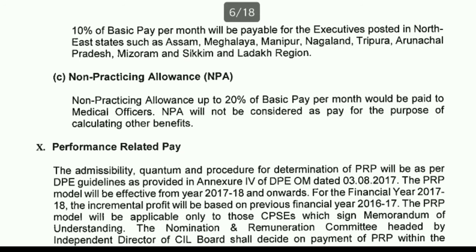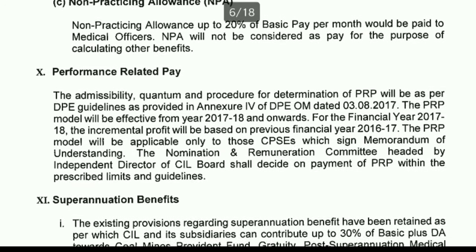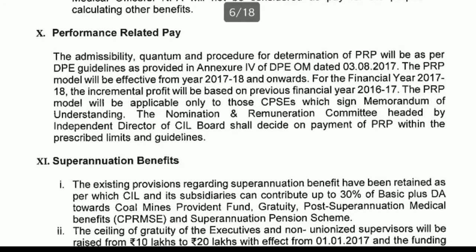Performance Related Pay has a maximum potential of 40% of basic pay on a monthly basis, or 40% of annual basic pay if calculated annually. Several factors determine what PRP you actually receive, which you will learn about after joining Coal India Limited as it is a variable component.